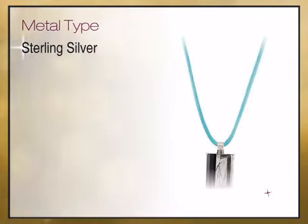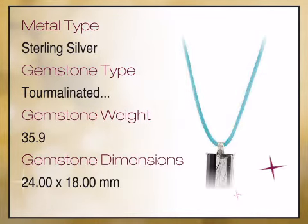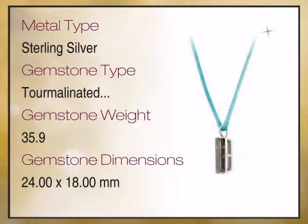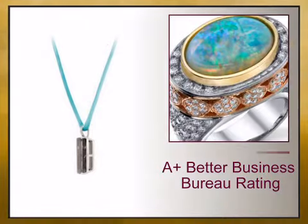We bring you high quality genuine jewelry with a high design aesthetic, high quality and unique sizes, and exceptionally fine gemstones, diamonds, and craftsmanship. At AfricaGems.com,